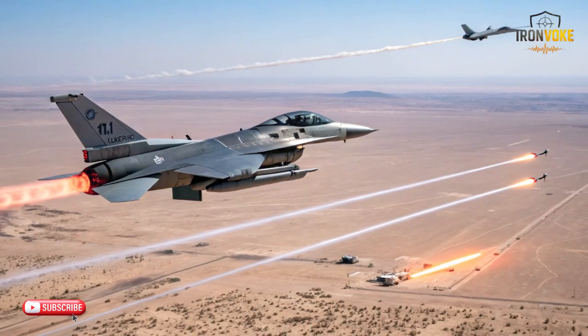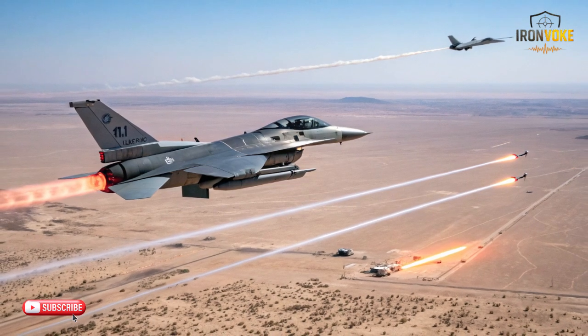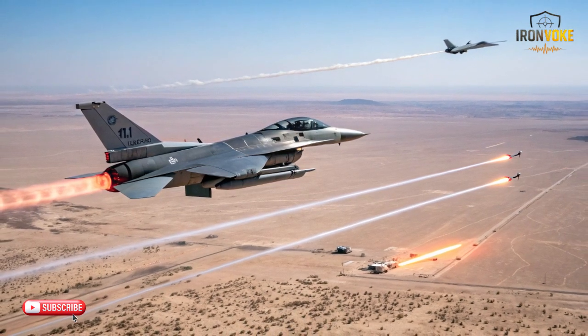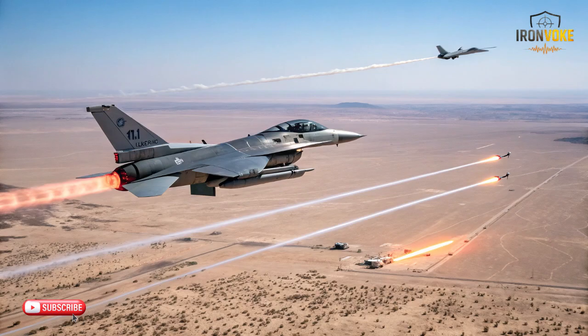Hello everyone, welcome back to the channel. Today we're diving into one of the most advanced technologies in air defense — DIRCM, or Directed Infrared Countermeasure Systems. Specifically, we'll focus on Israel's version of this life-saving technology. Over the next few minutes, we'll explore how DIRCM works, why it's crucial for modern aircraft, and how Israel has fine-tuned this system to ensure its aircraft are among the safest in the world. Whether you're an aviation enthusiast or someone just curious about military technology, you're in the right place.